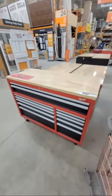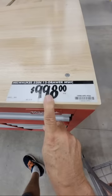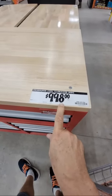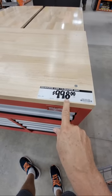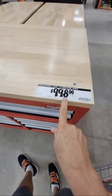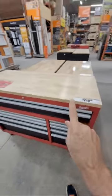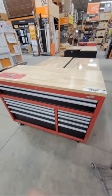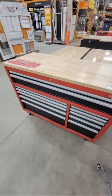Looking at this Milwaukee kit here at $998 — how many of you remember three or four years ago on a Black Friday doorbuster this was $575? You're talking over $400 less than it is right now. In my opinion that was one of the best deals in Home Depot history.